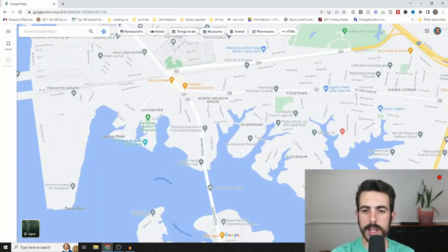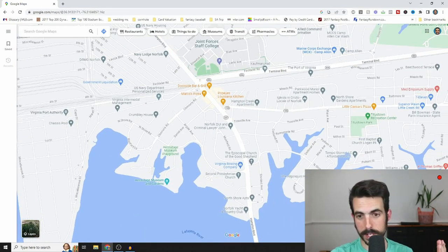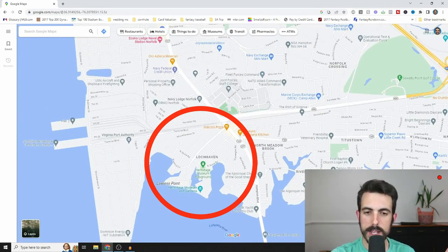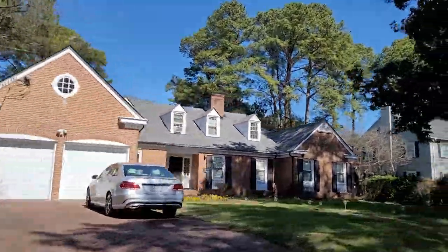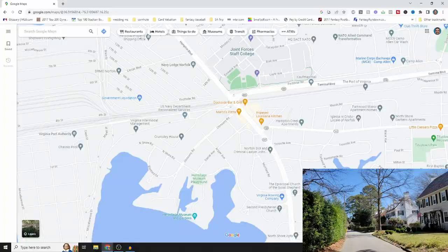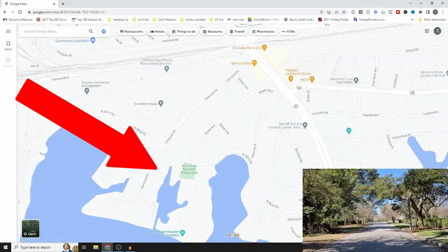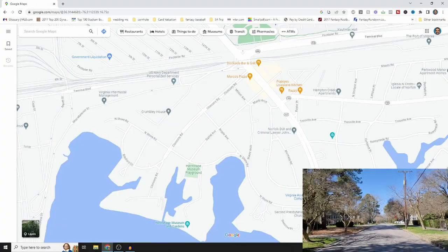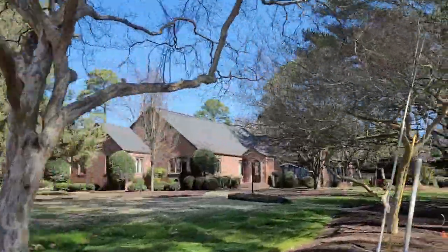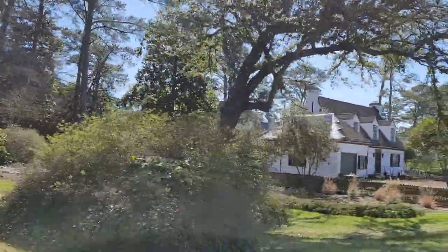Number five is Lockhaven, across the Lafayette River Bridge, just west of Hampton Boulevard near the Norfolk Navy Base. It's a small neighborhood with similar style houses to Ghent and Larchmont, priced from $550,000–$650,000 into the $700s. Some larger homes are near the Hermitage with nice water views along North Shore Road. If you're stationed at Norfolk Navy Base, you're only about six or seven minutes away.